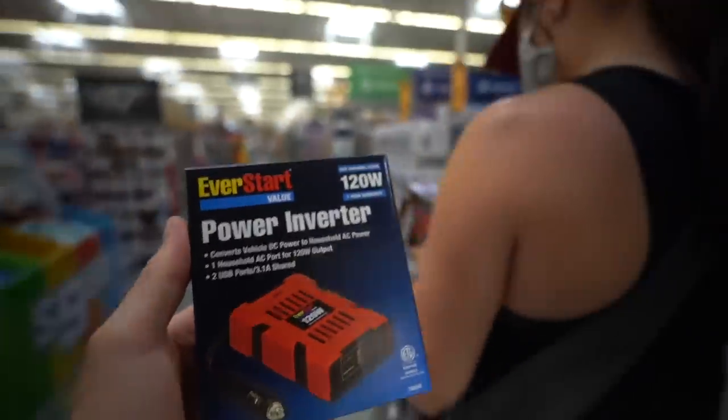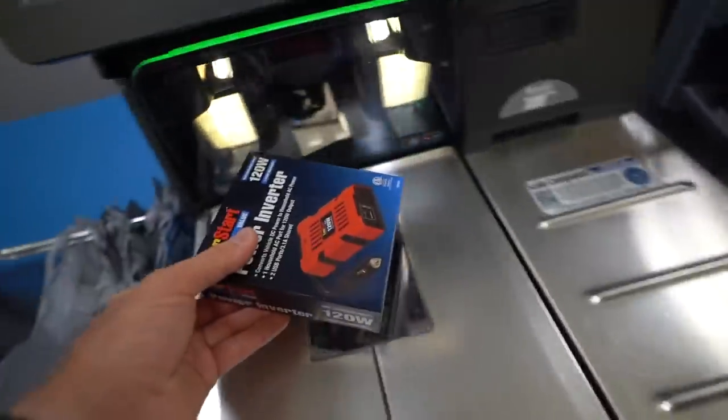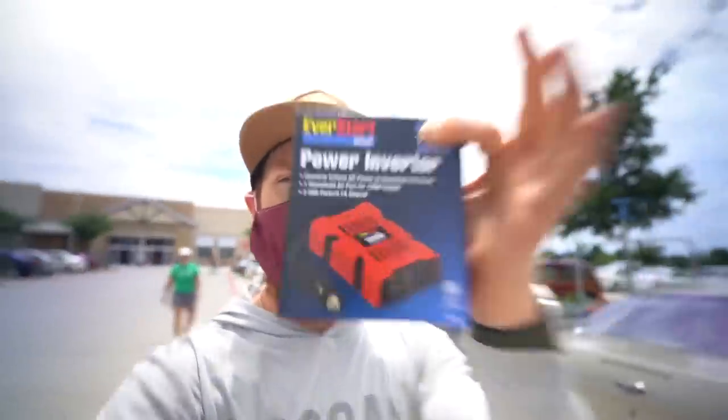First stop, Walmart. Let's get this power inverter for the edits. There's tons of people not wearing masks in Texas but Walmart is packed today so we're gonna be courteous to others. Alright, we got the inverter — let's hit the next spot.